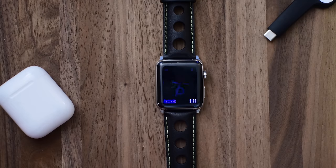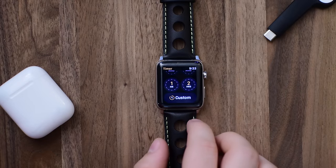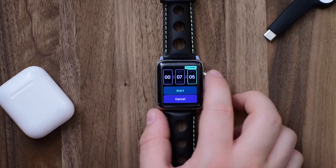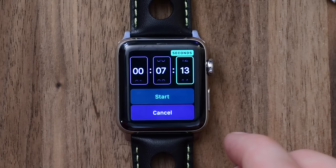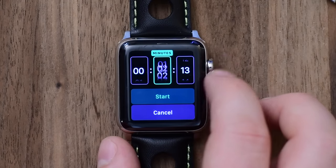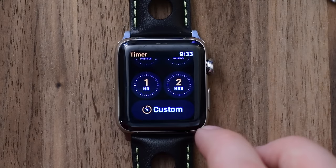The timers app, if you use that frequently, used to only allow you to set a minute or more. Now you have a great new option of going sub-minute, so you can tap on custom and do options that are just in seconds instead of full minutes — a lot quicker for smaller timer amounts. Personally I use Siri for this instead of actually going into the app.